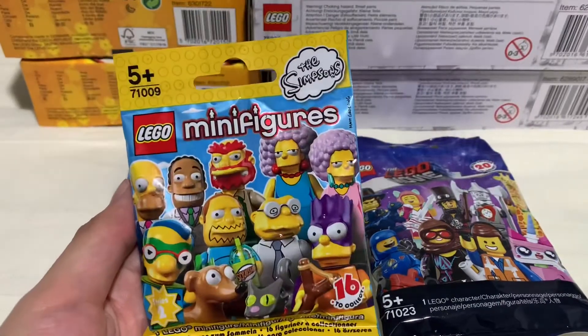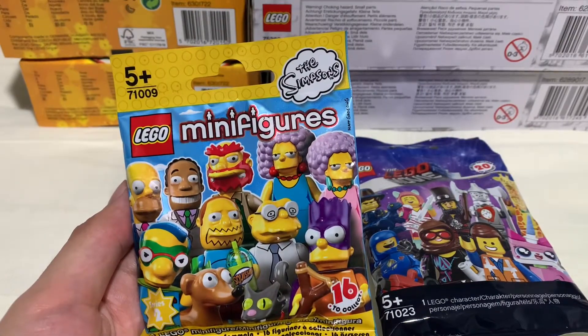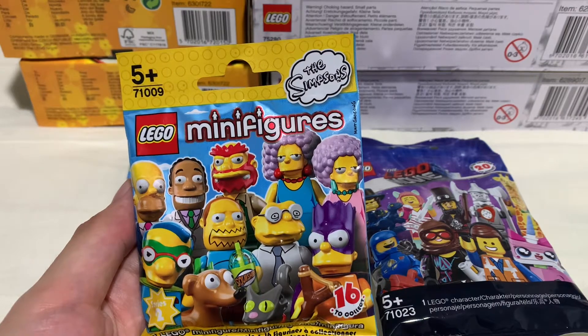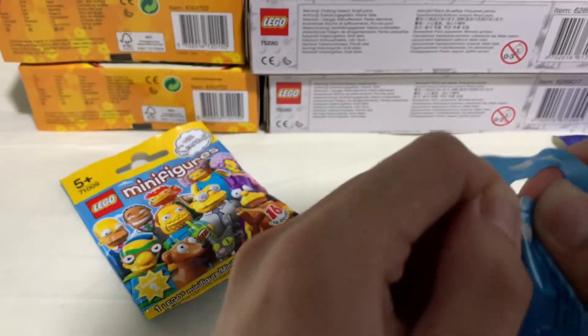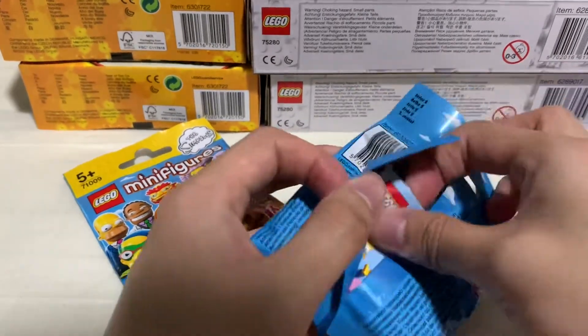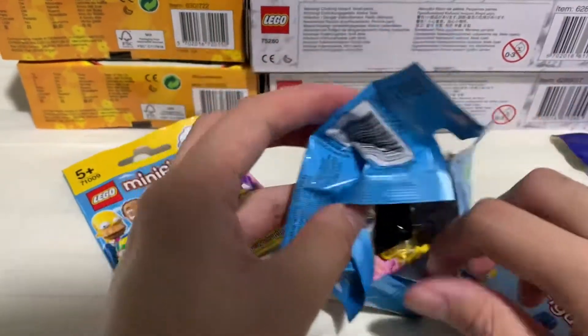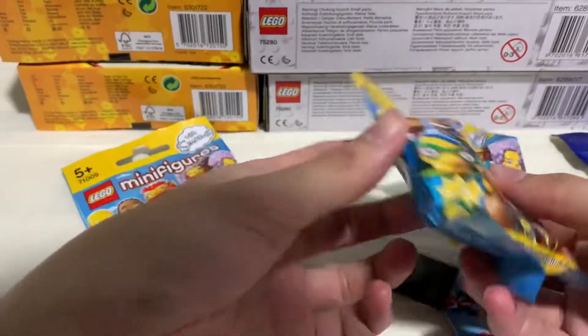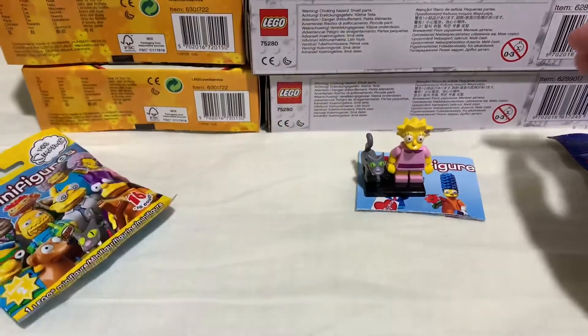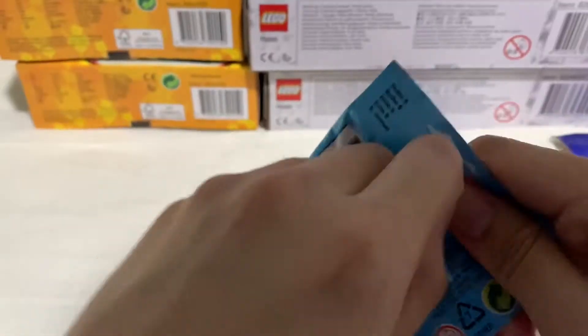Let's start off with the Simpsons one. The last time I bought these I had a repeat of Groundskeeper Willy as well as Bart Simpson, so hopefully no repeats today. These packs are actually quite hard to open up. Alright, looks like I got Lisa — that's not bad. Not my favorite character but at least it's not a repeat.